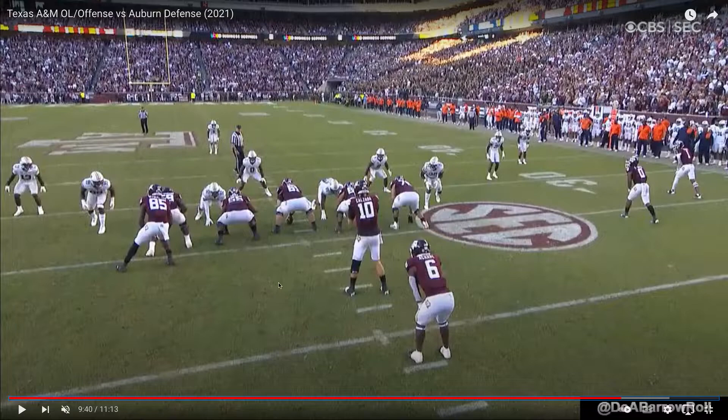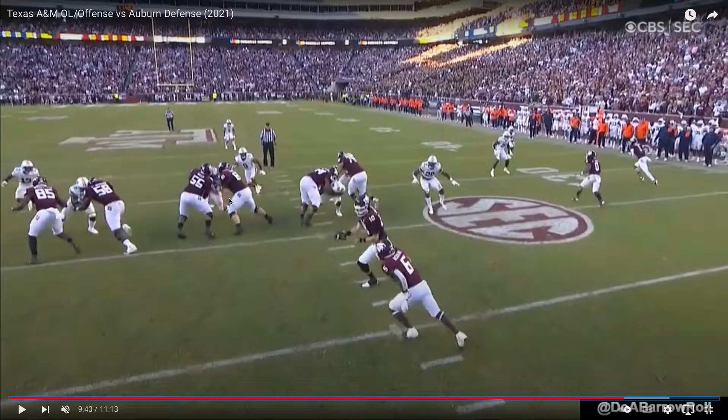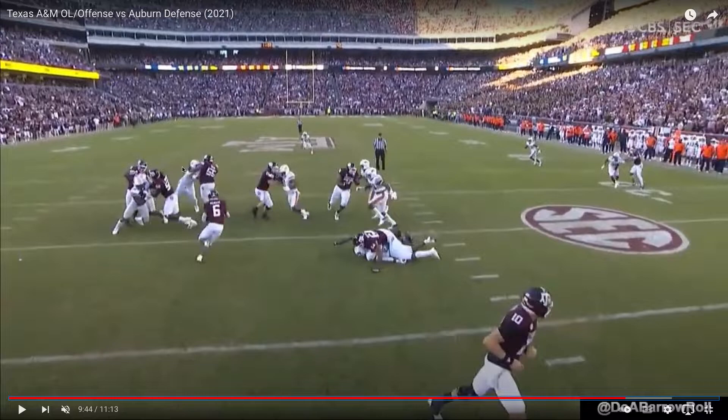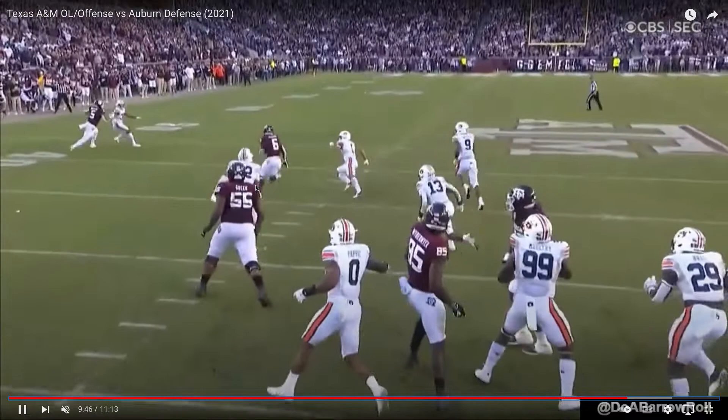Here's Kenyon at left guard again. Good initial step, gets good hat placement, nice hook — here's your crease right here. The center comes to double team and it kind of drives the momentum to the left. But Kenyon, being very experienced, keeps his feet chopping and just keeps driving. If he wants to go this way, we can both go this way. The back makes a nice cut — look at this hole. That's an absolutely fantastic job by Kenyon right there.